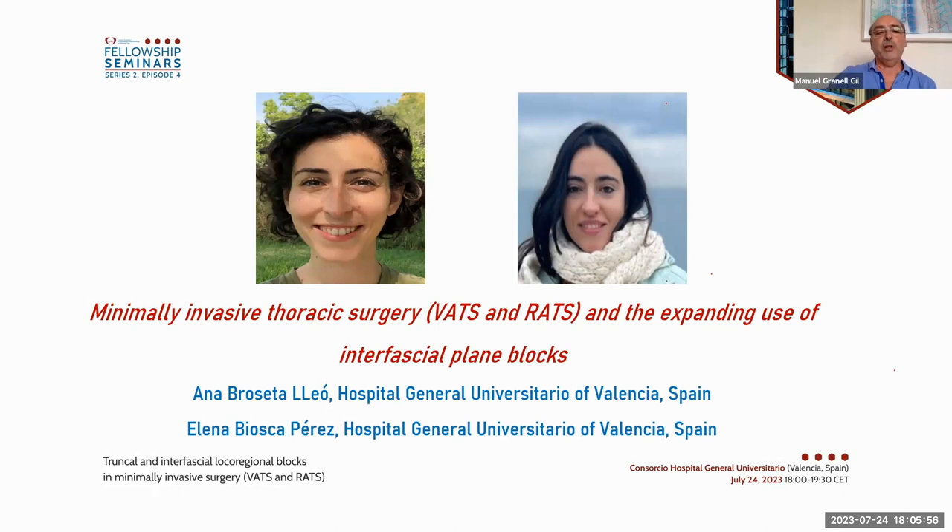I think this is the moment to present the first speaker from my hospital, Dr. Anna Brosetta. She is going to present the lecture about minimally invasive thoracic surgery — VATS and RATS — and the expanding use of interfascial plane blocks. Anna Brosetta and Elena Bioska, you can start please.